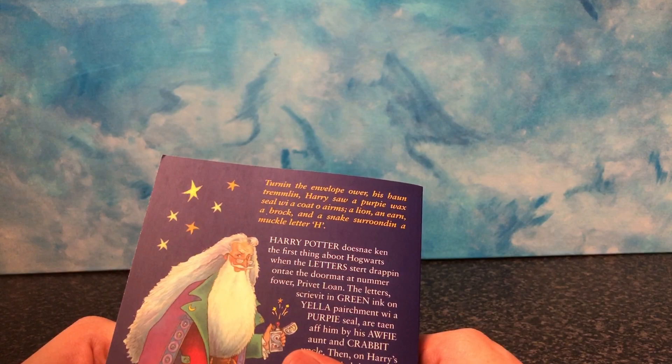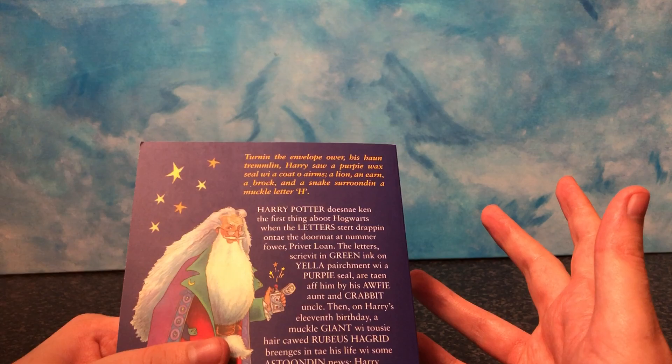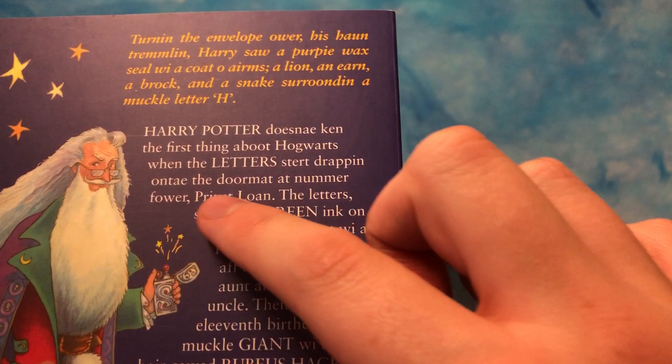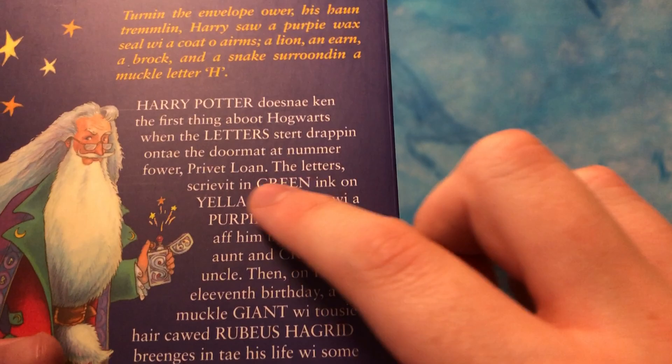I don't even know what — I struggle with this sometimes, actually. I genuinely, I'm Scottish. I've lived in Scotland 25 years. I struggle with this sometimes. Harry Potter — Disney Kane, like, okay — so that doesn't know the first thing about Hogwarts when the letters start dropping onto the doormat at number four, Privet Drive. The letters written in green?